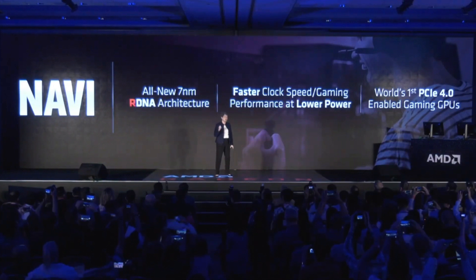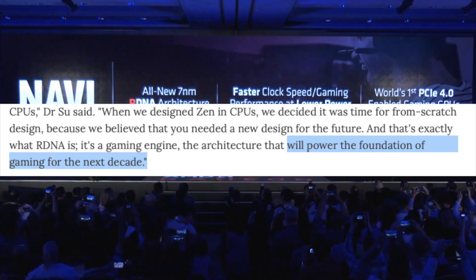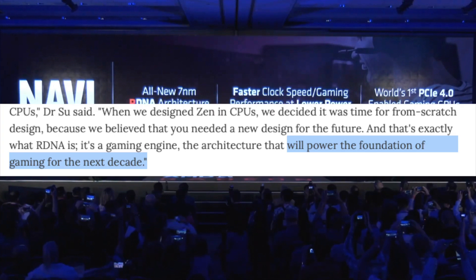Su revealed that the Navi GPU has a major hardware change over the last-gen GPUs. It doesn't use the GCN architecture but instead the brand new RDNA architecture, which she believes will power the foundation of gaming for the next decade. This means the Navi graphics card uses a new chip design.